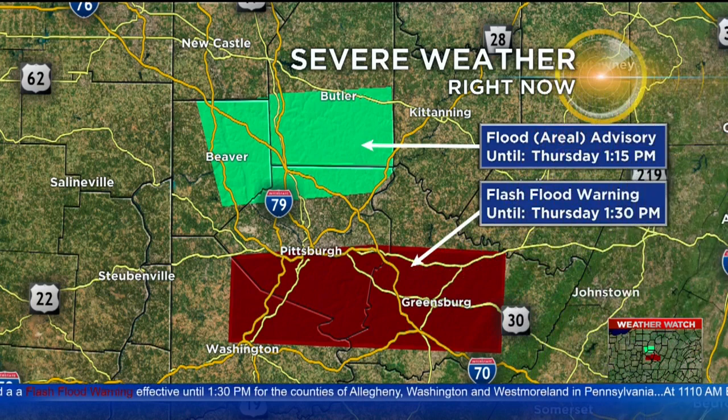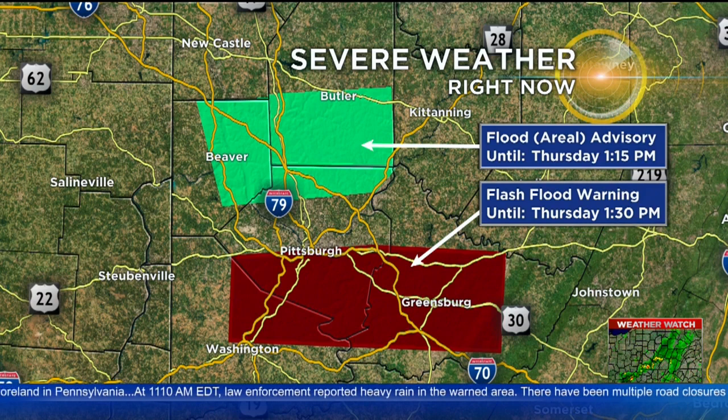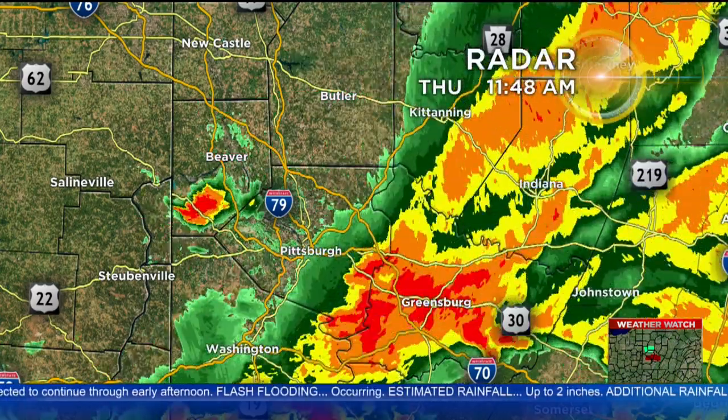Because of the downpours, we do have some flood issues. Flash flood warnings have been issued for big parts of Allegheny County, Westmoreland County, and into Washington County. We also have a flood advisory in effect until 1:15 this afternoon for parts of Beaver and northern Allegheny and southern parts of Butler County. The flash flood warning, by the way, goes all the way up until 1:30.